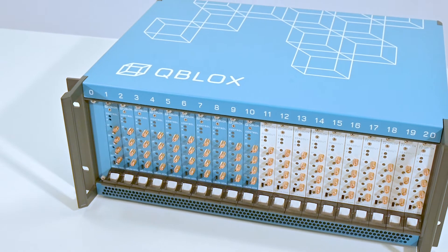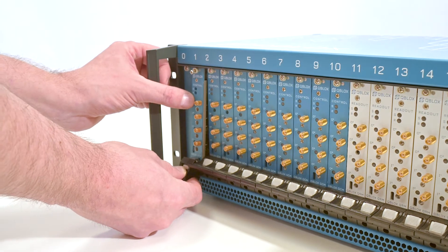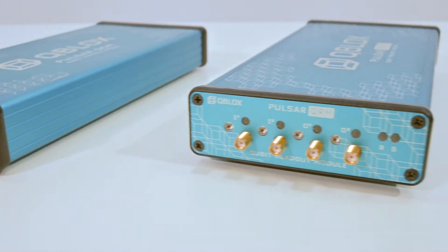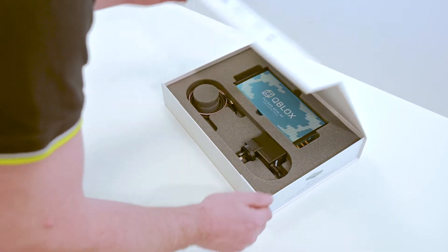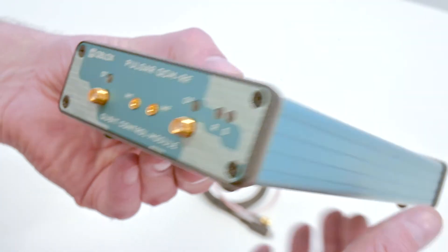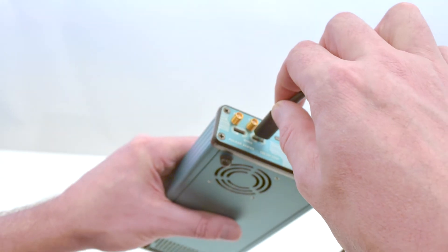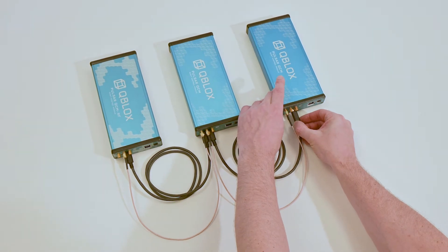Many of these challenges are solved by bringing together all functionality of control stacks in one modular architecture. Currently, we offer baseband modules for readout and control with a bandwidth of up to 350 megahertz, and RF modules that directly input and output signals with a bandwidth of 2 to 18 gigahertz. Making these modules work together is at the heart of our engineering. For this, Qubelux uses a patented protocol called Sync that ensures fully deterministic timing across multiple devices.